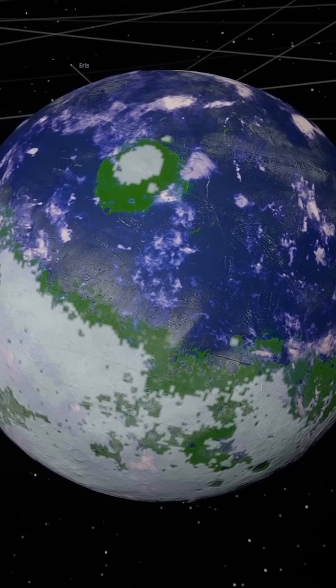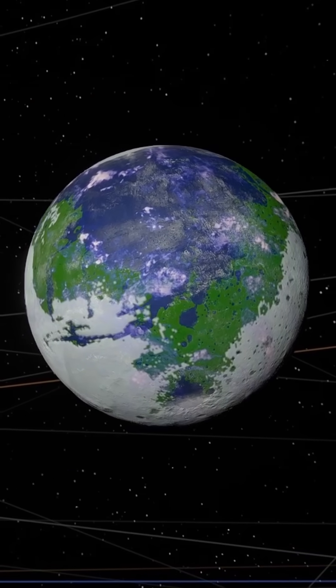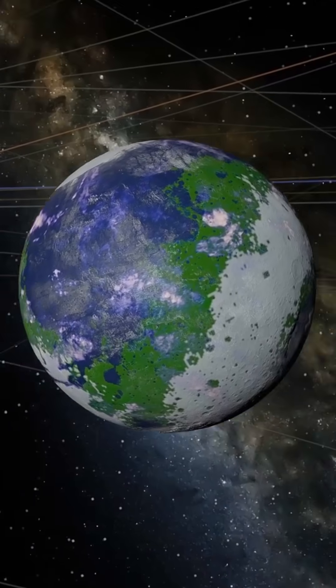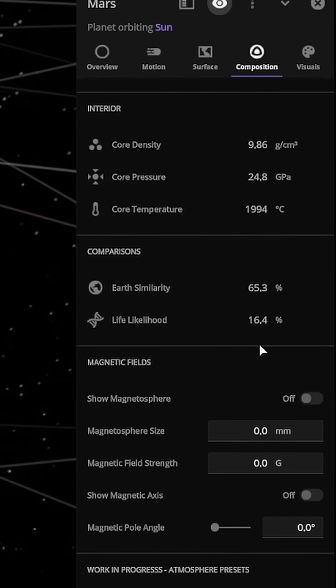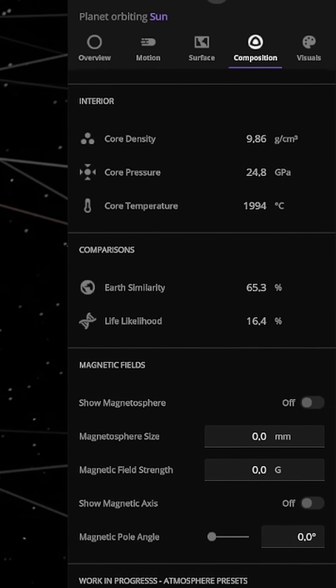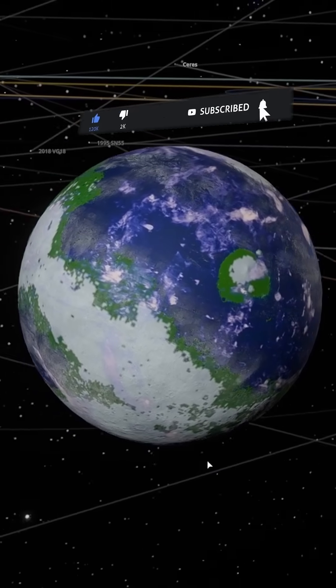However, some regions remain frozen or even become icy again. This is because Mars is farther from the sun and lacks a strong greenhouse effect, so it struggles to hold onto the warmth. Despite the setbacks, the terraformed Mars now has a 65% Earth similarity and a 16% chance of supporting life. It's still not perfect, but it's a huge step closer to making the red planet habitable in the future.